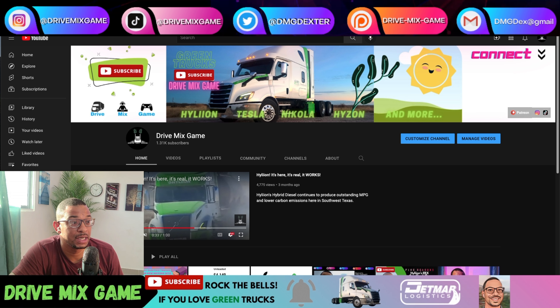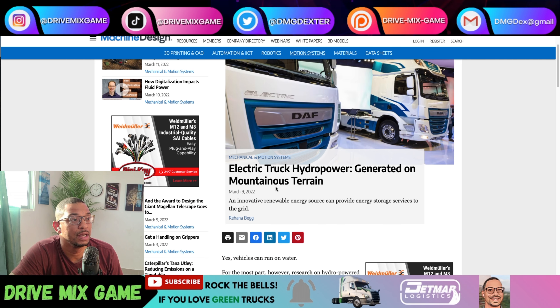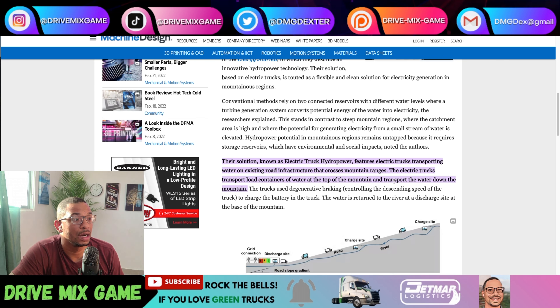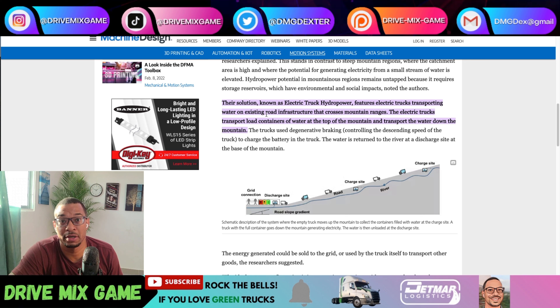What about using Hyliion's technology as a means to add naturally generated electricity to the power grid? I think this is an amazing idea. I'm going to show you guys two articles that I read. One is from machinedesign.com, where they talk about electric truck hydropower generated on mountainous terrain.